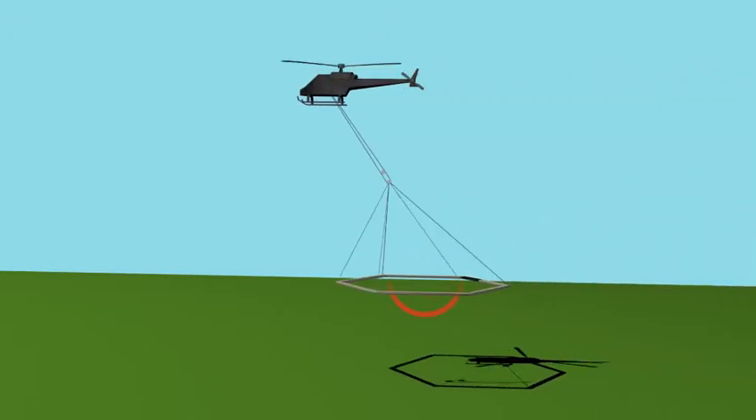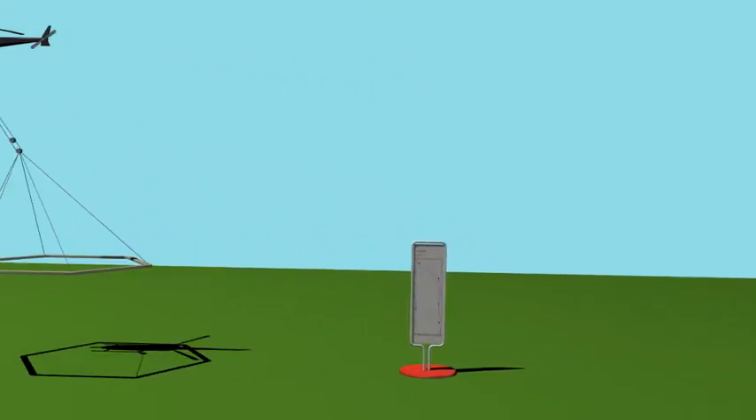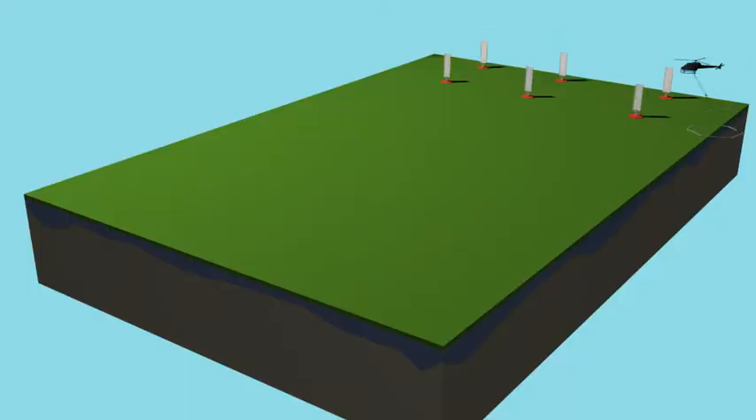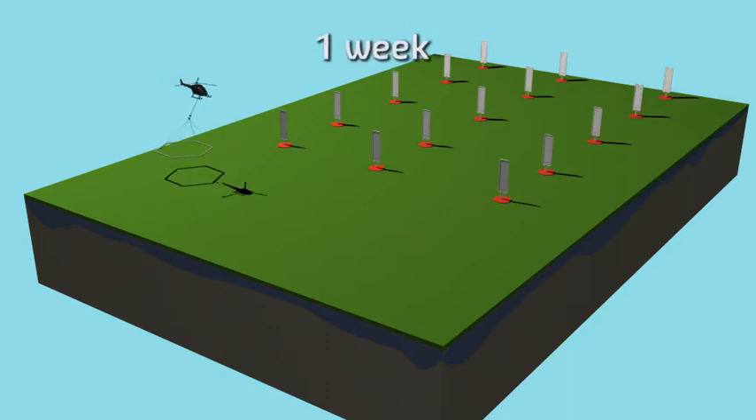With this new method, electromagnetic field surveys using a helicopter, we can map out the salt concentrations of an entire area at a specific moment. And this means you have a good starting point to calculate the various climate scenarios so you can take the appropriate and most sustainable measures in good time.